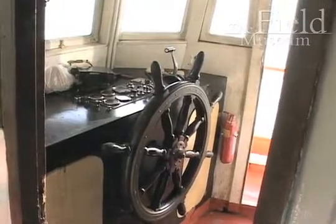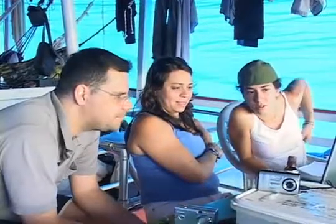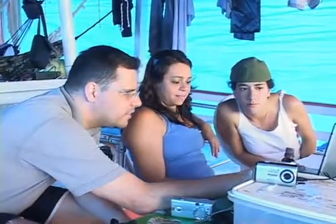This is the room where all the driving of the boat happens. This is Alex Alessio and his two students, Eleneci and Maya, looking at their computer. They're looking at photos from one of their last expeditions.